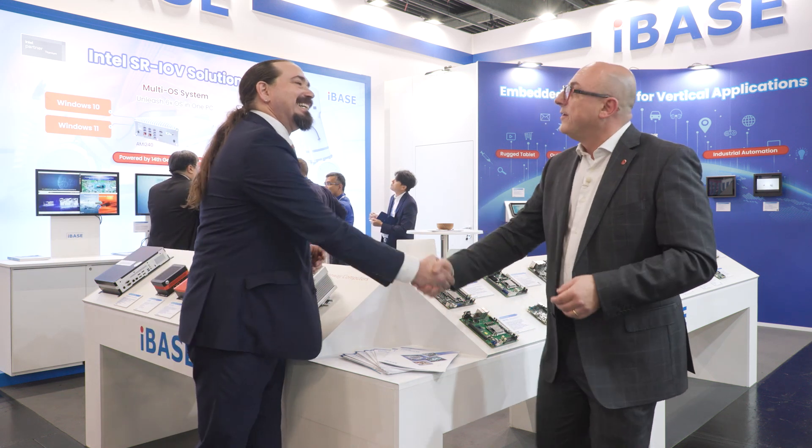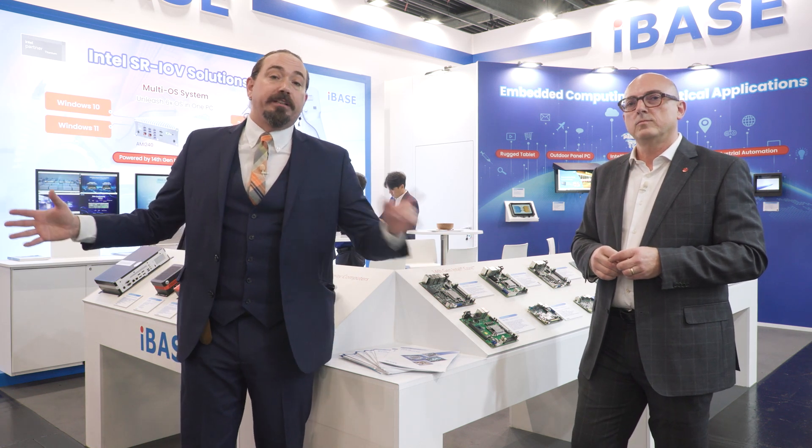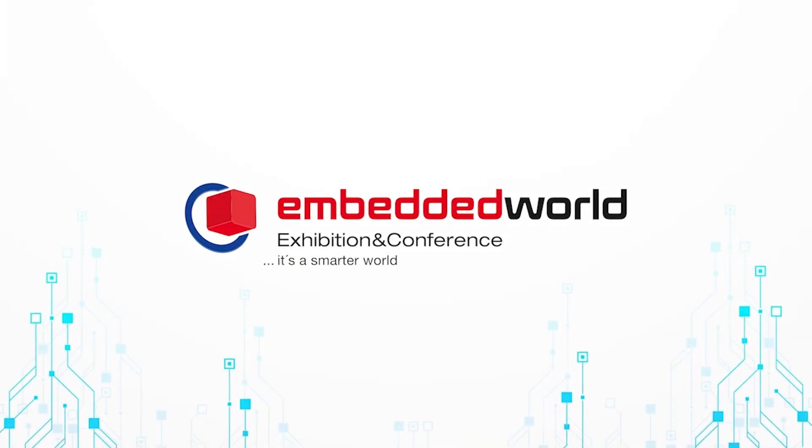Salvatore, thank you so much for chatting with me today. Thank you, it's been a real pleasure. I have been Ken Briotta with Embedded Computing Design, and we're here at Embedded World. Stay watching, and we're going to bring you all the most exciting things to see. Thanks a lot.